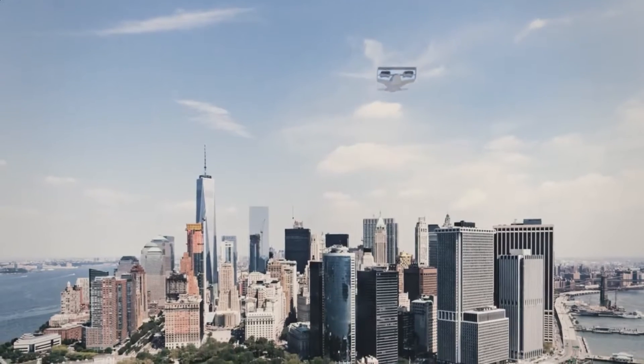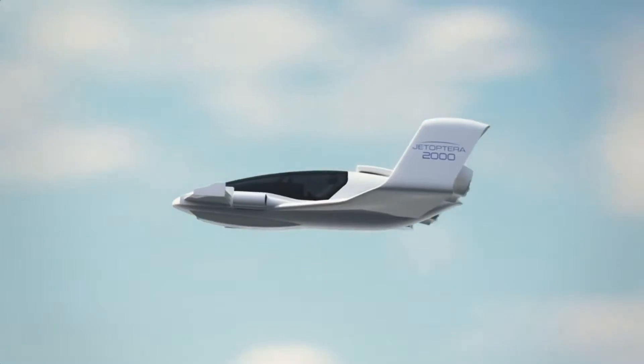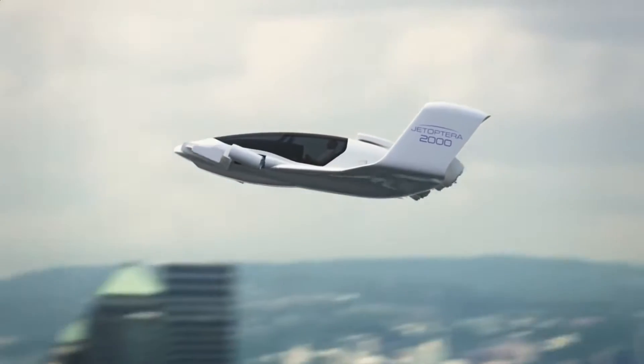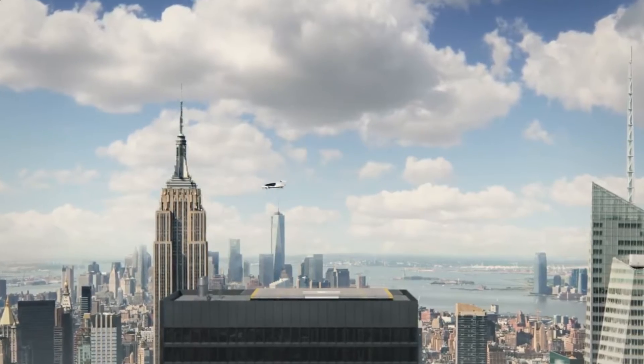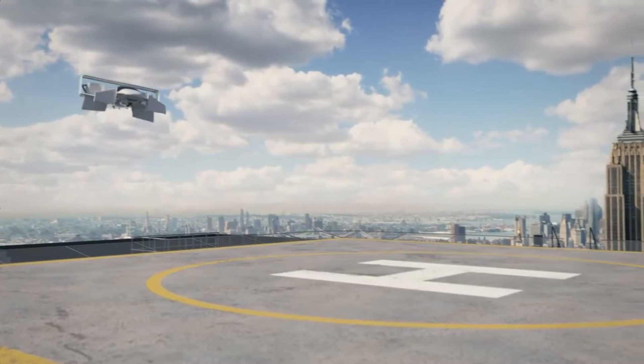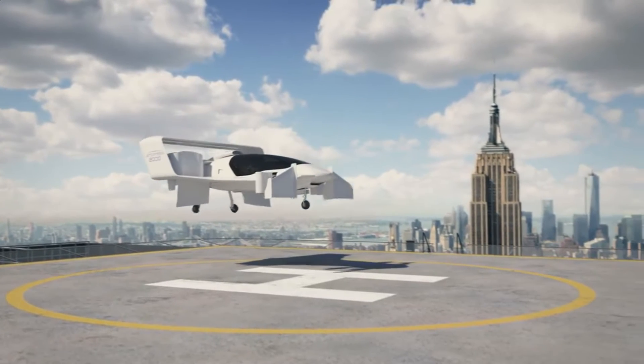Two rotatable hoop-like thrusters on each wing give the J2000 its lift and propel it forward. As the plane enters cruise mode, its front thrusters retract into the fuselage, allowing it to travel faster with less resistance. The J2000 flying car possesses a range of 200 miles and is capable of flying at 200 miles per hour. Jetoptera, a startup based in Seattle, has spent over a decade perfecting this flying car system.